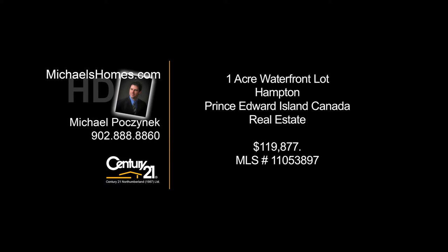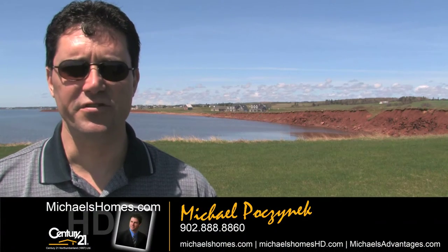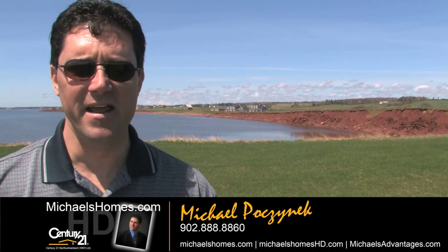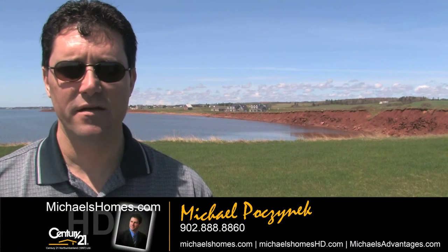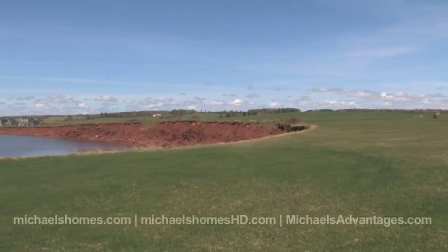Hello and welcome to Michael's Homes HD, Prince Edward Island's number one source for high-definition real estate video. Hi there, I'm Michael Posnick with Century 21 Northumberland, and today I'm standing in Hampton, which may be the most panoramic view lot that I've ever seen.